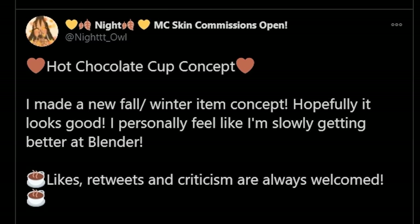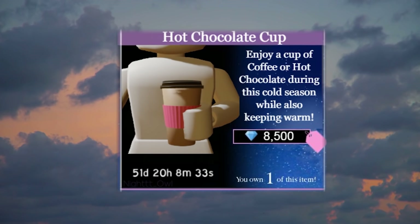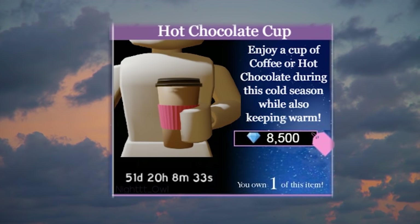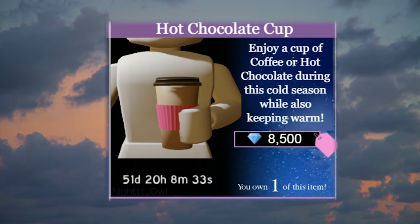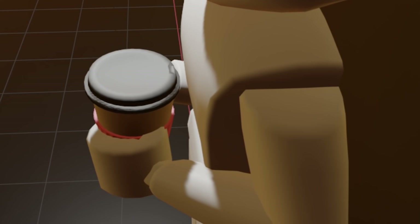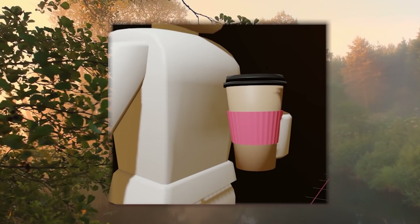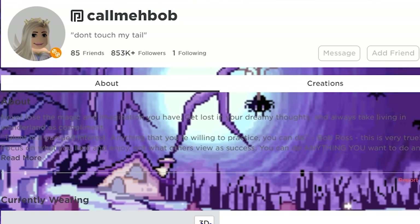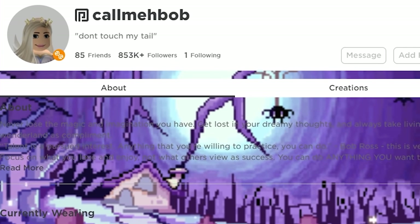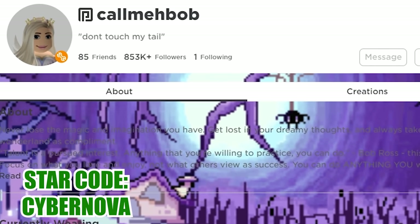Last but not least, I wanted to show off an amazing update concept by A Night Owl - I absolutely love this idea of getting a cute little hot chocolate cup, because look how adorable that is and I think it's so realistic. They also provided some extra angles so you can see the top has a little indent in the lid, and I love the little crinkly paper hand thing around the middle. I'm just gonna do my outro on Call Me Bob because apparently I don't have a face right now. Roblox, please let me log in - use star code Cyber Nova. Thank you for watching and I'll see you in the next video, humans. Goodbye.